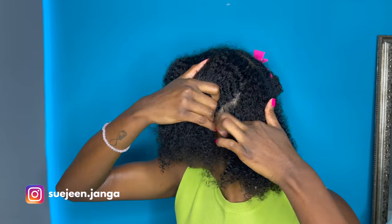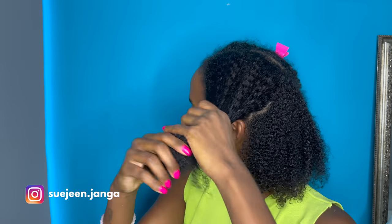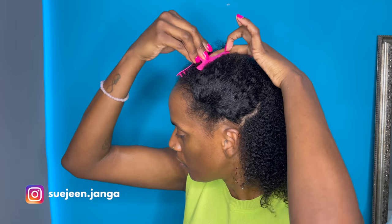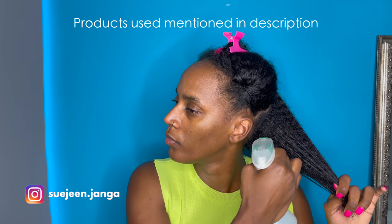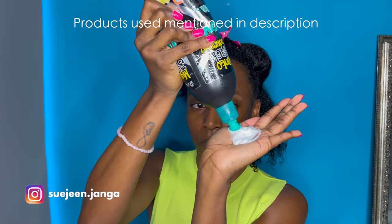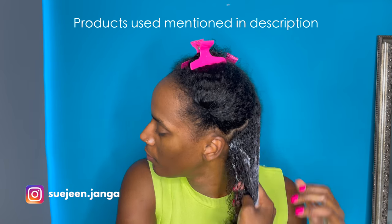I always work in two sections, and then further divide those into two more sections to make sure I can get the product all over my hair. If my hair is not fully moisturized, I like using water to make sure my hair is going to absorb all the product I'm putting in.